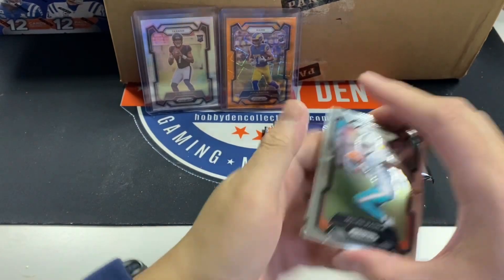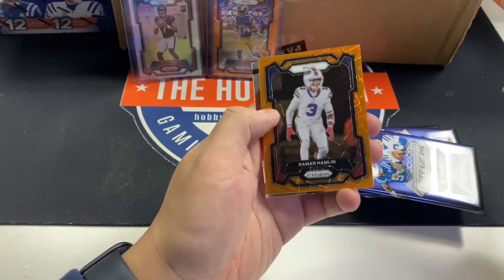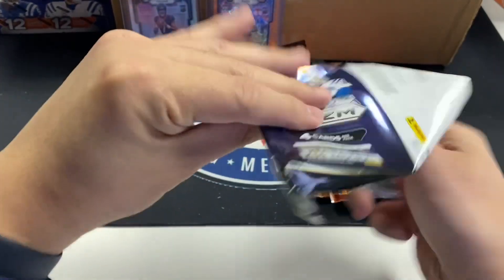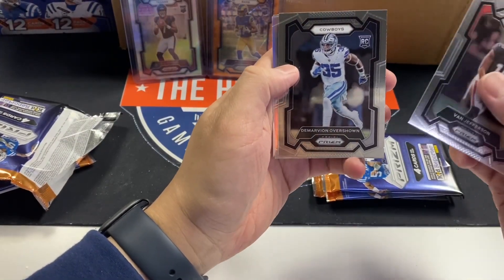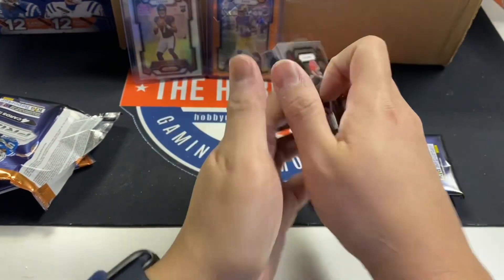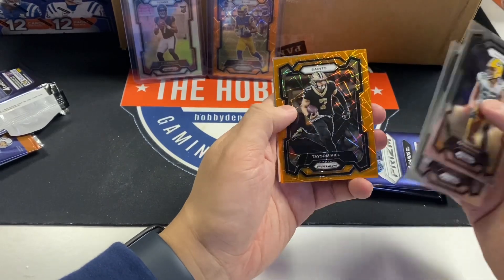If you're new to this channel, The Hobby Den is in Evansville, Indiana — come check us out. Jalen Waddle, Damar Hamlin orange, Drake London emergent. Michael Pittman, Darnell Mooney, Will Anderson Jr. — third pick in the draft, laser. Jefferson, Damarian Overshawn, Patrick Peterson. It's weird not seeing him in a Cardinals cornerback jersey. Puka is about a $50 card. Sean Gary, Jalen Thompson, Taysom Hill, AJ Brown.